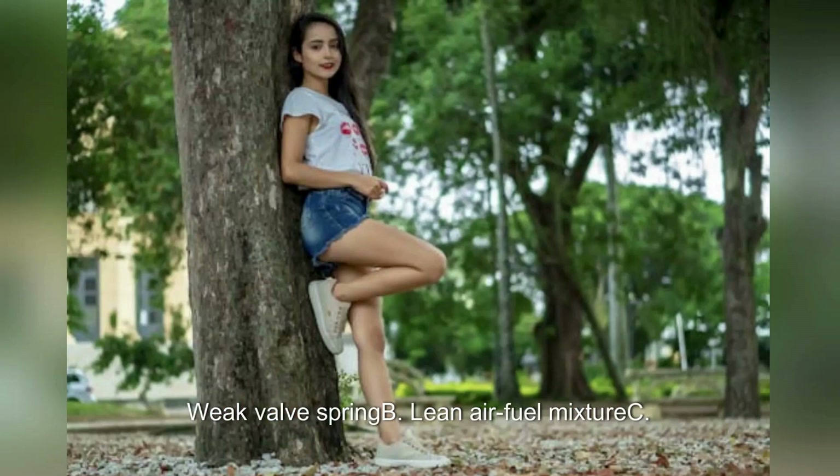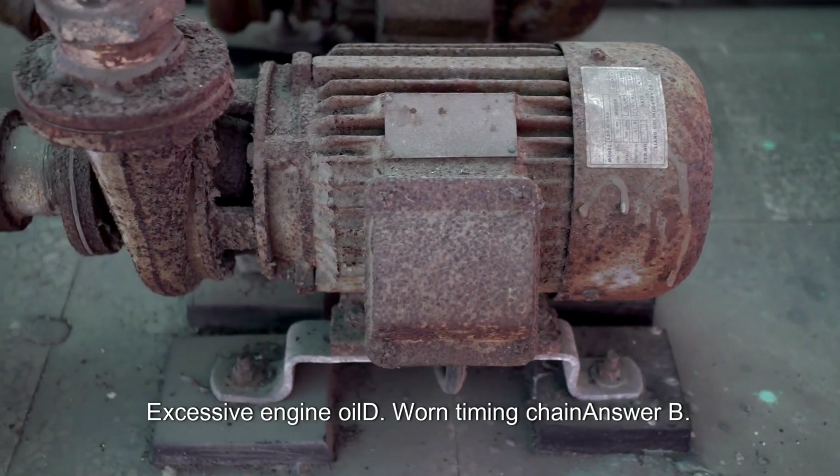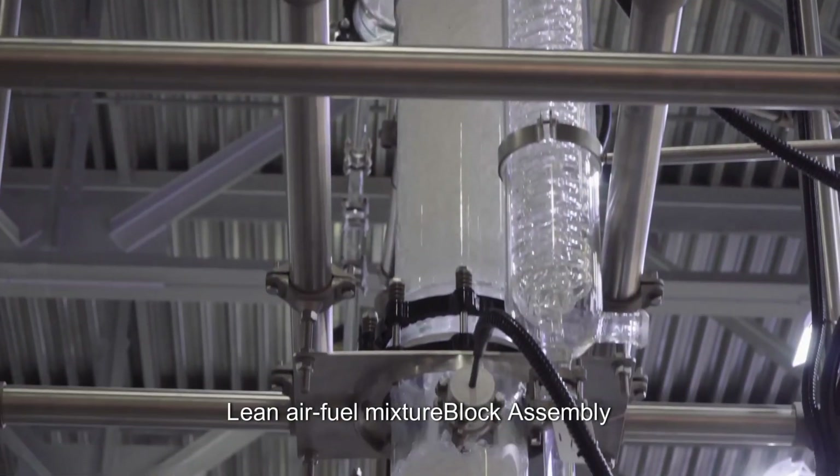Which of the following would cause a burned exhaust valve? A. A weak valve spring. B. Lean air-fuel mixture. C. Excessive engine oil. D. Worn timing chain. Answer: B. Lean air-fuel mixture.